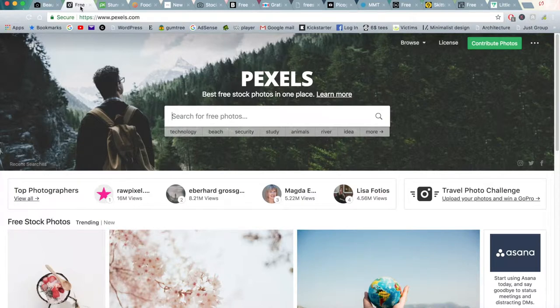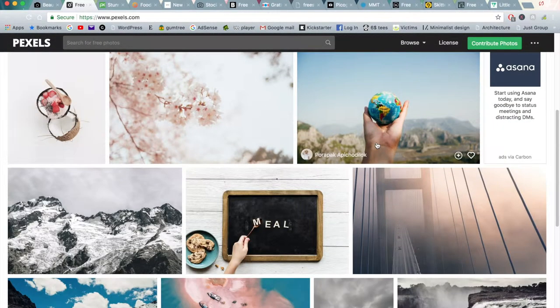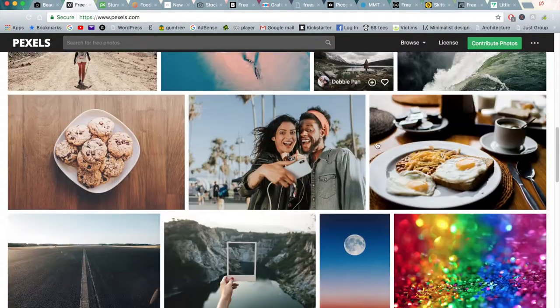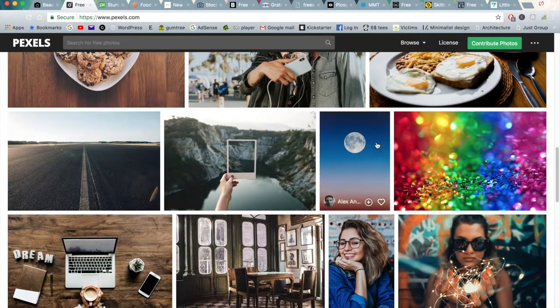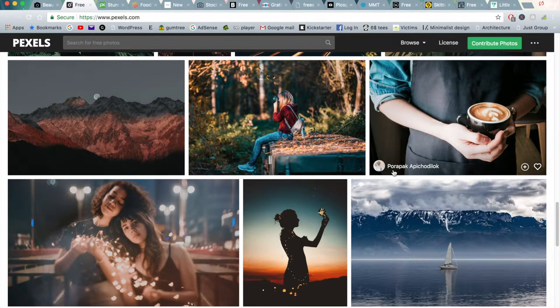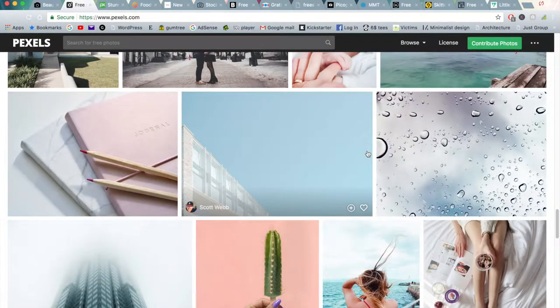Moving on to number two is Pexels, which is another great free stock photo website. I find their variety is not as professional as compared to Unsplash, but there still is a massive, massive catalog of images that you can download that I would highly recommend. These are really good, kind of more like intermediate beginner photographs and also a lot of professional photos as well. You can make your own profile and share your work too. This is a really good option for those who are looking for images for their websites or magazines or any other kind of media purpose.